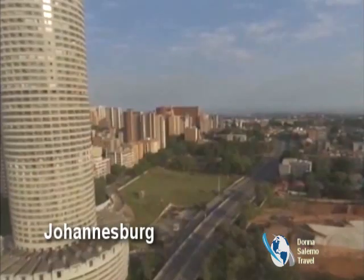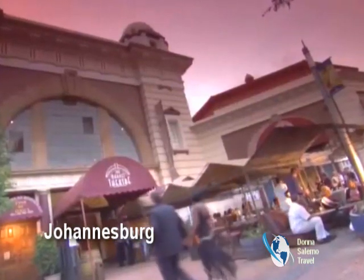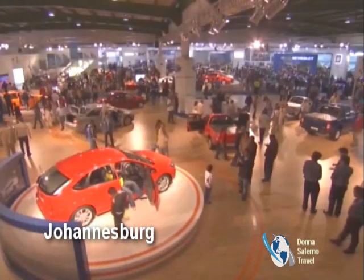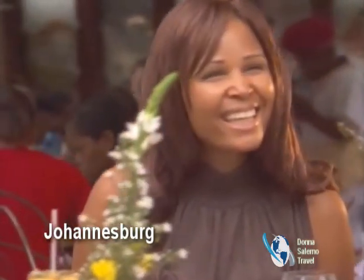I like to call Joburg the Paris of Africa. South Africa's pulsating heartbeat is felt in the city of gold with its endless opportunities for shopping, entertainment, freedom tours, and dining.